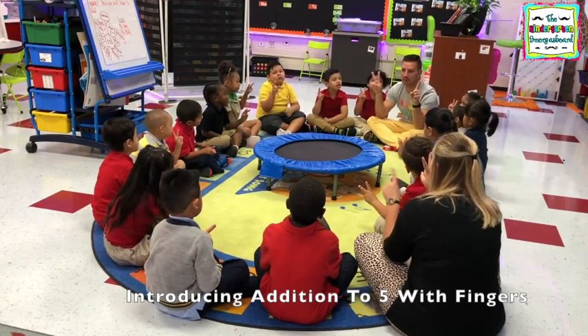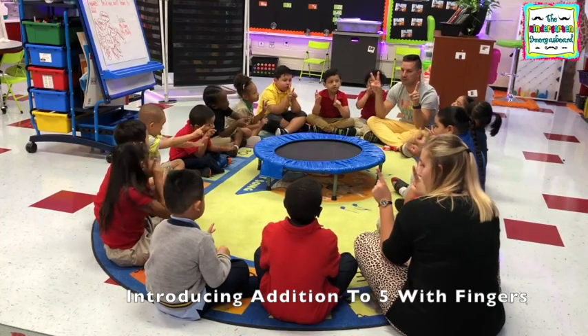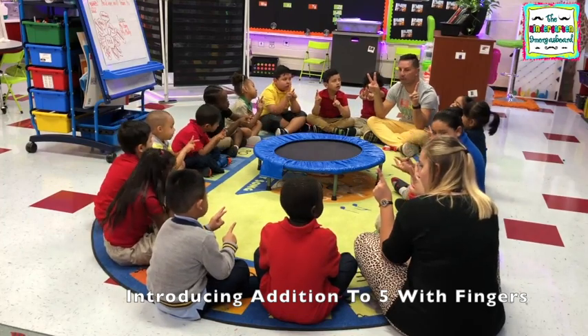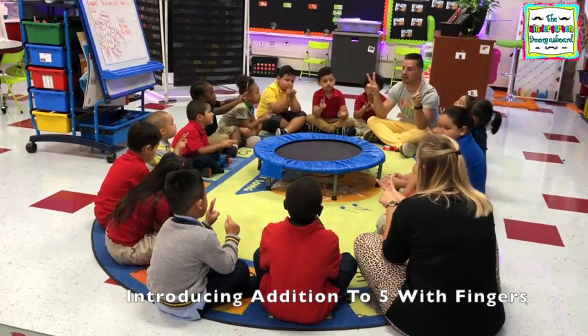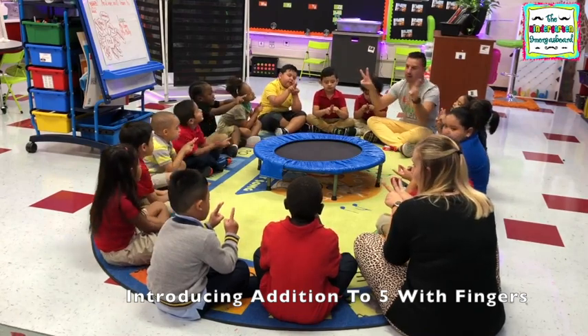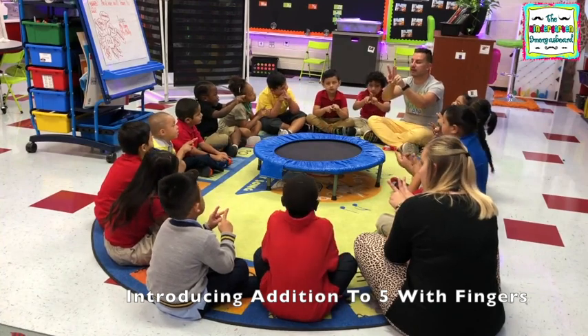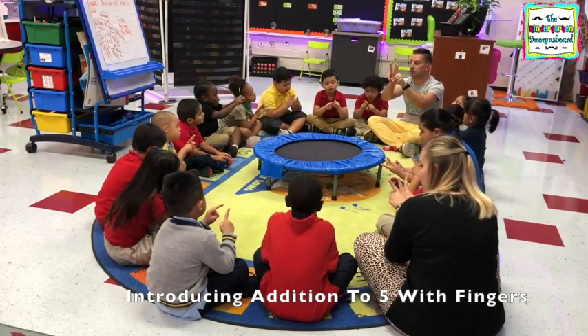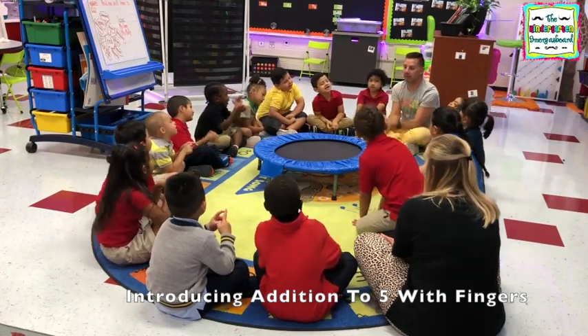Two plus one. How do we add? Thank you, Joseph. How do we add? Put together. And how do we find the answer? Count. Let's count — one, two, three. So two plus one equals three. Very good!